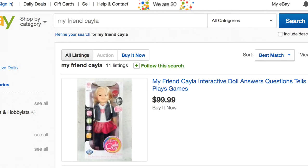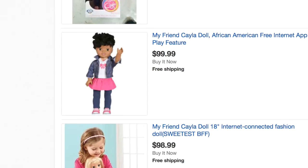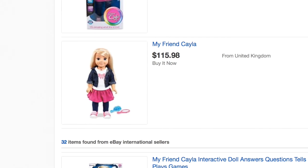eBay has all kinds of listings for this doll with prices going up towards the $100 mark. I mean, look at this — she's like $115.00. People, if you live in North America, you don't need to pay that much for My Friend Kayla. Seriously, you don't.